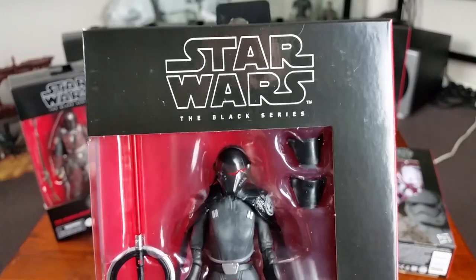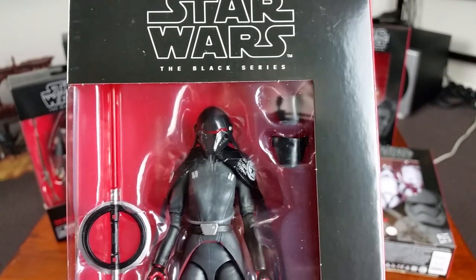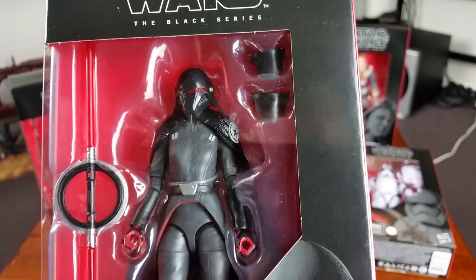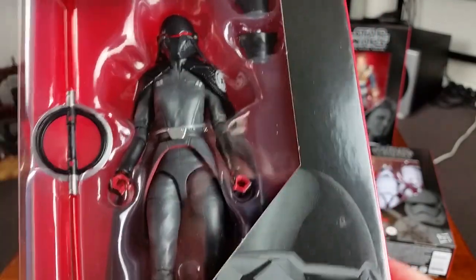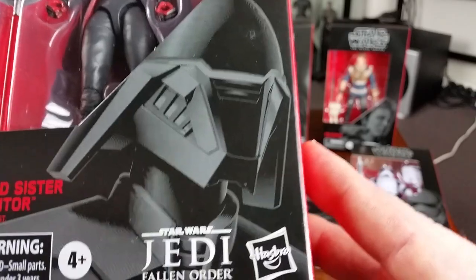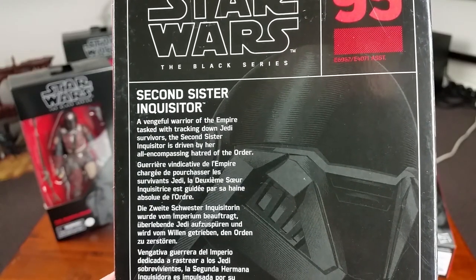Now we have the Second Sister Inquisitor. We saw the Seventh Sister Inquisitor in Star Wars Rebels, so it's very cool to see another one of these Inquisitors. She's also a character from the Jedi: Fallen Order video game, and she is number 95. Here is her character description.